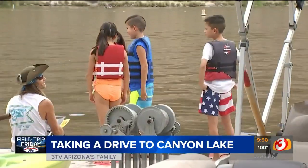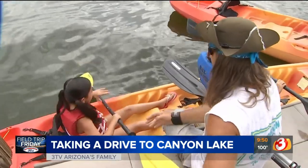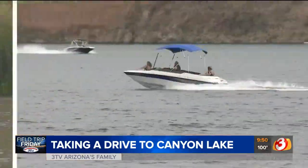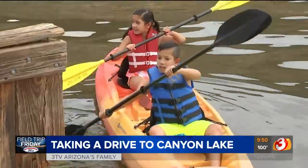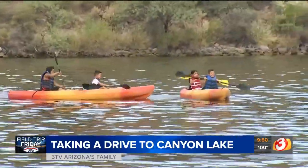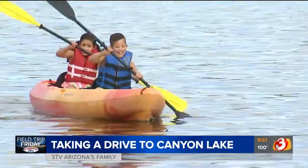Don't have your own kayak? No worries. Precision Marine has various watercraft rentals to get you on the lake. We tested the waters and happy to say no one tipped the kayak!